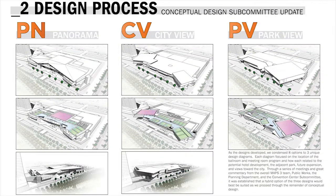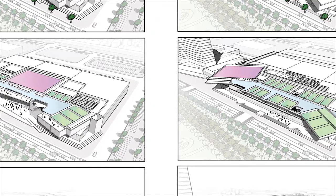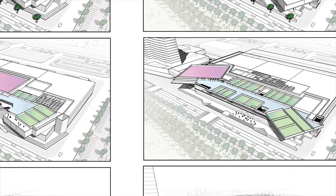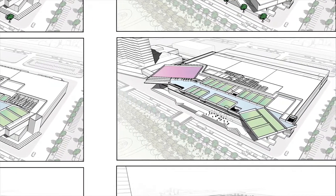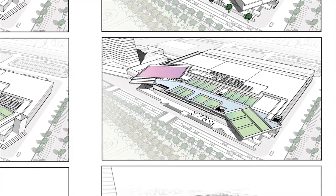These eight options then led to three options. About two months ago we had Panorama, City View, and Park View. These options were trying to capitalize on key relationships to downtown, to the park, to the arena, and to any future expansion for the facility. We ended on our final scheme, which is a hybrid of all three.